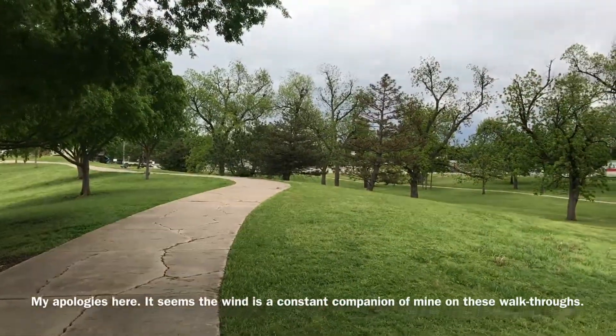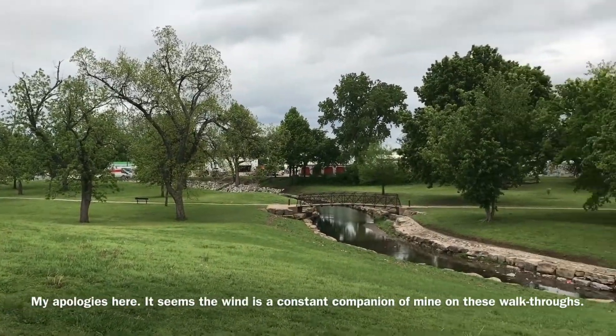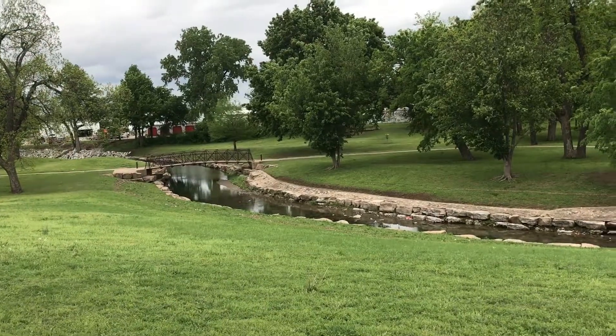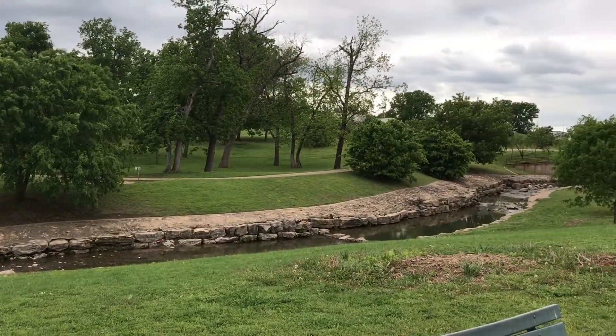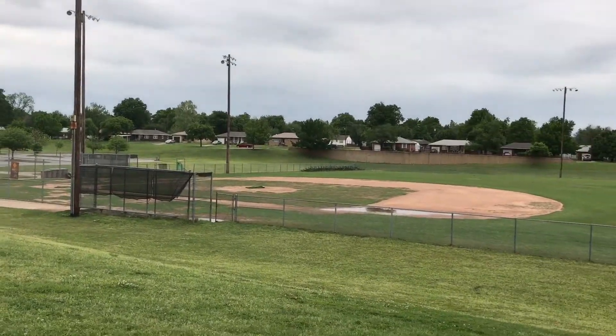I'm kind of surprised because I thought it was just like a big circle shape. It's not a very large park, but there's some rock work there and a little creek going through. You can hear the birds chirping. You can actually play catch with the kids and stuff like that here.